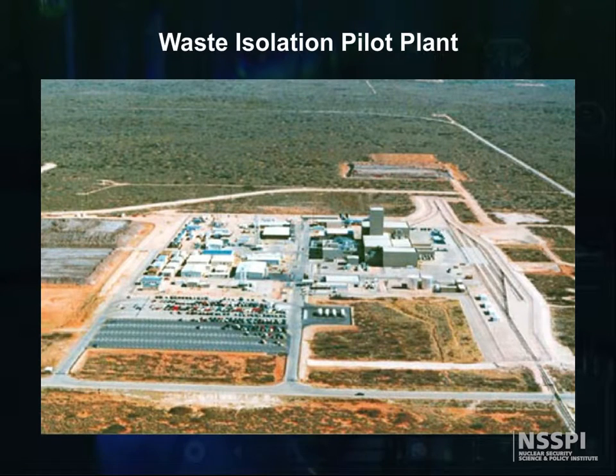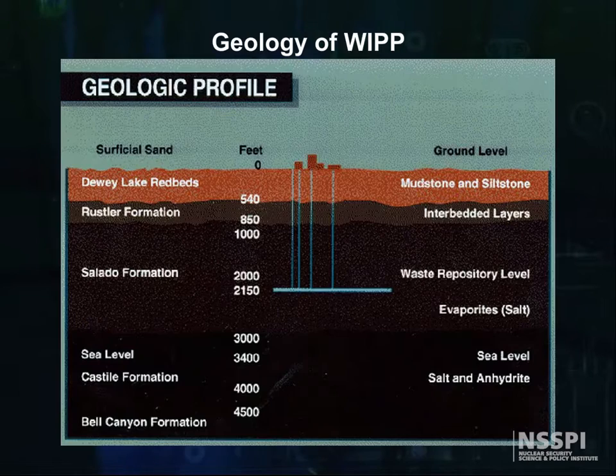Here is a picture of what the WIPP facility looks like, but of course the real action takes place underground. Here is a schematic of the geologic profile of the WIPP site, showing that the radioactive waste sits above sea level in the salt dome.